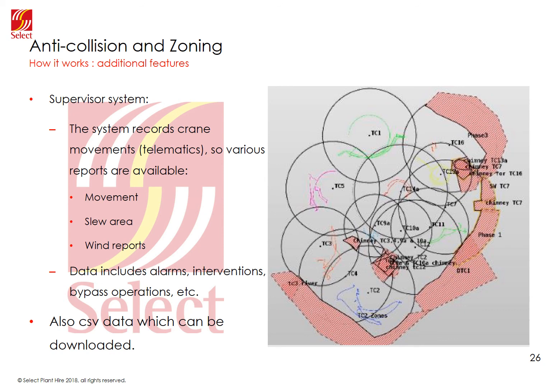Finally, the supervisor system will allow several different reports to be generated, including hours of operation, movement, slewing area trails showing where cranes have worked over time, intensity of drawings, and wind reports, amongst others. The data can also be downloaded in CSV format so it can be manipulated to produce the site's own reports.